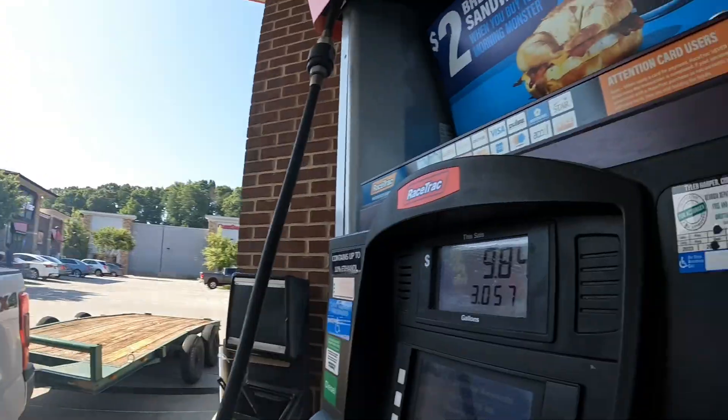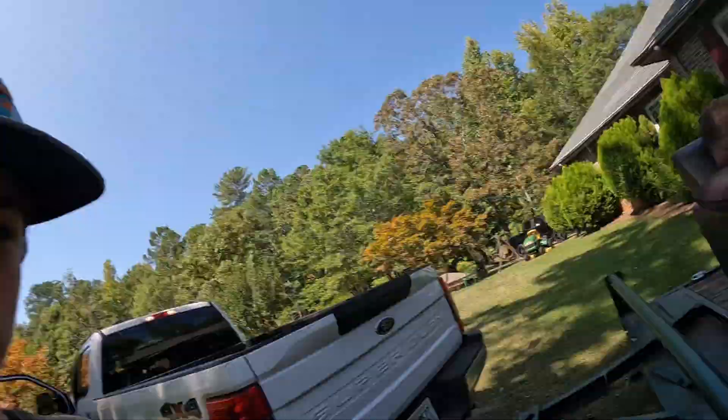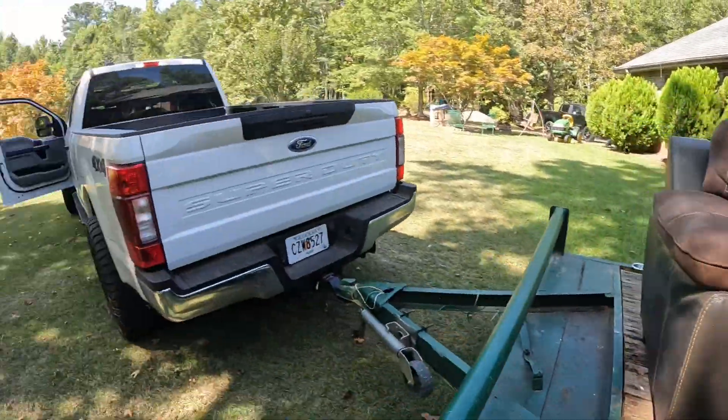We're out here getting some gas. Got that trailer loaded up, filling her up, headed to go grab some furniture for my brother. We're moving him to an apartment complex, but this thing's gonna eat all of my money up. All righty, we're all loaded up, gonna head out and go drop it off at his apartment.